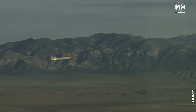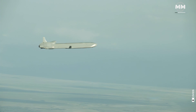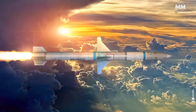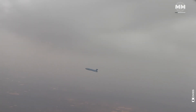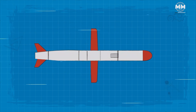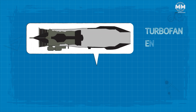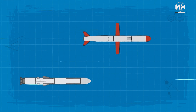Once the missile reaches the desired altitude and speed, the rocket booster is jettisoned and the cruise engine takes over. The cruise engine is usually a small, fuel-efficient jet engine, such as a turbojet or turbofan. Turbojet engines are more suitable for supersonic cruise missiles as they provide higher speeds, while turbofan engines are preferred for subsonic cruise missiles due to their fuel efficiency and lower noise emissions, which can help reduce the missile's detectability.